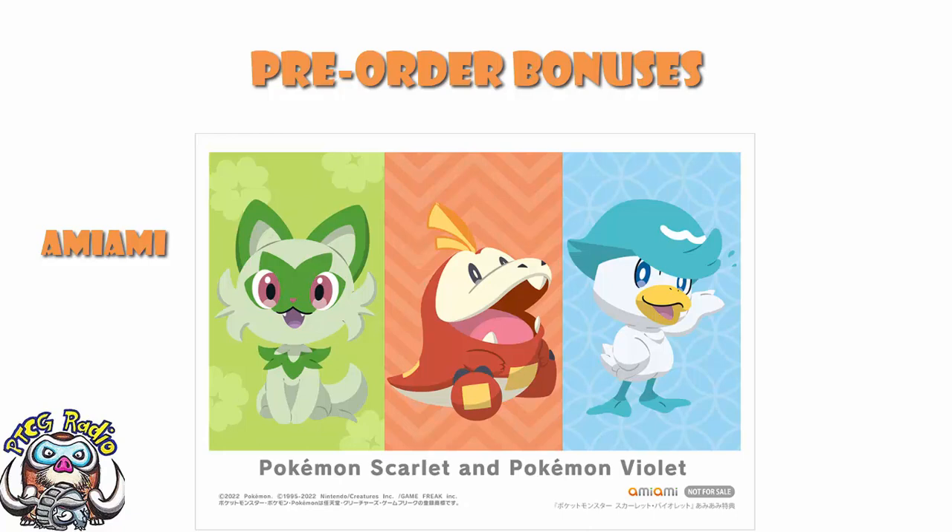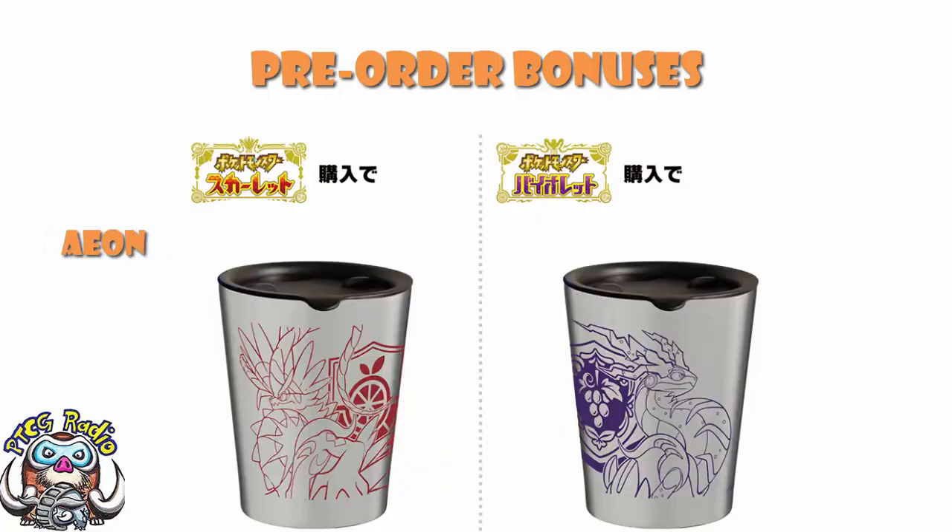Over at Aeon, Aeon Style, and Aeon Supercenter — they're the same brand — what you've got here are stainless steel thermos tumblers. They've got a lid and they keep hot things hot and cold things cold. What I adore here is that you've got Miraidon for Violet with the Violet Academy logo, and Koraidon for Scarlet coming in with the Scarlet logo, which I find absolutely lovely. That is really cool.